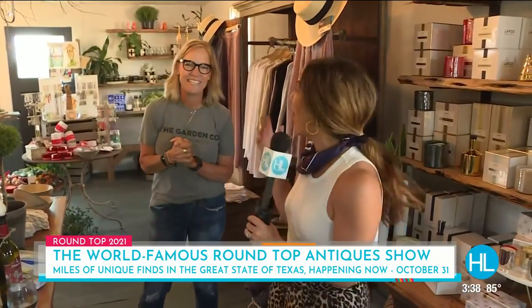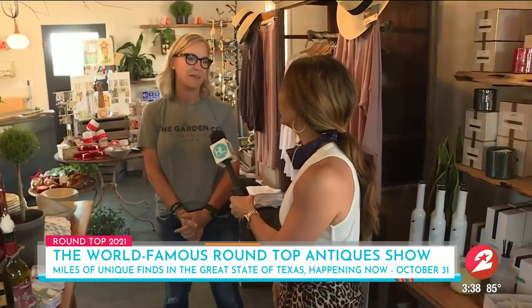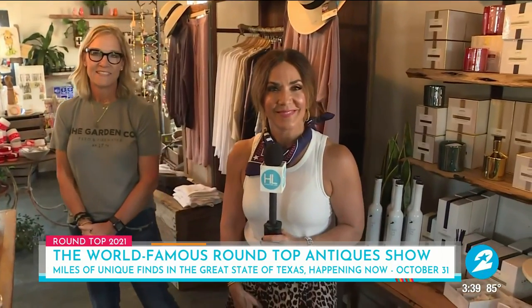Thank you so much for the tour — I've got more shopping to do. I actually have a pile of stuff right there in the back, so always great to connect with you. Back to you guys. I also think that this store is such a great reminder that when you shop locally — whether it's a boutique here in Houston or you head out to Round Top — you're not only supporting that local business, you're supporting all these other local businesses where these products are coming from.